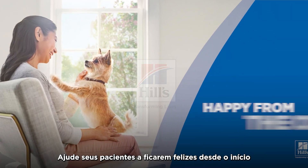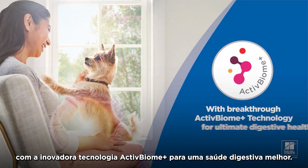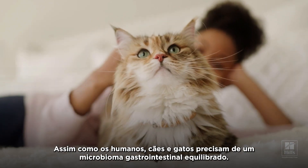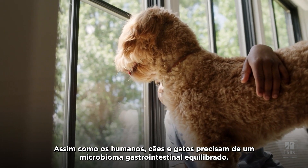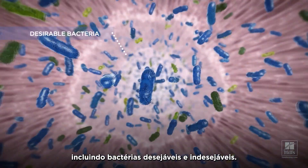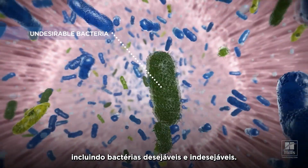Help your patients get happy from the core with Breakthrough Active Biome Plus technology for ultimate digestive health. Like humans, dogs and cats need a balanced gastrointestinal microbiome — a unique ecosystem with billions of microorganisms, including both desirable and undesirable bacteria.